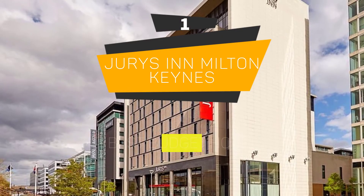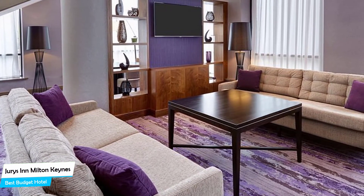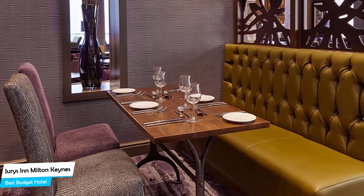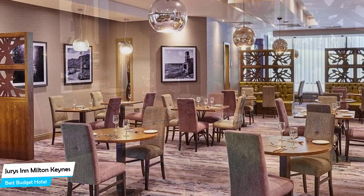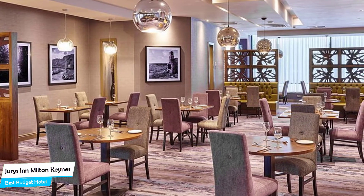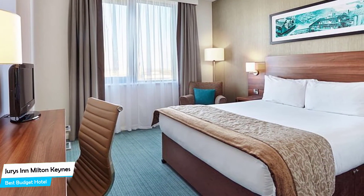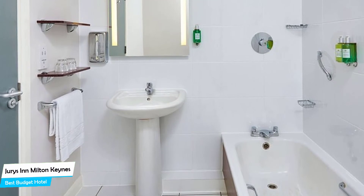Number 1: Juries Inn Milton Keynes – Best Budget Hotel. If you're on a budget and want to spend your hard-earned money on activities in Milton Keynes rather than pay a large amount for a room, then the Juries Inn would be a great choice. Considering its price, it offers everything you might need and has a good location. In my honest opinion, this is probably the best value for money hotel in Milton Keynes. It's a hotel with restaurant, near Central Milton Keynes Shopping Center, located 550 meters from the center. Nearby attractions include B1 Milton Keynes (0.04 miles), Church of Christ the Cornerstone (0.3 miles), and Room Escape NK (0.1 miles).